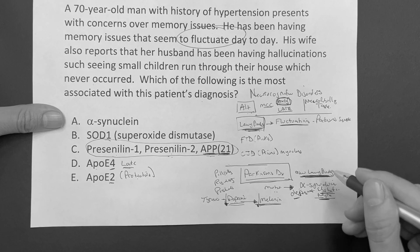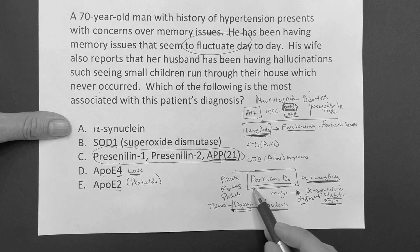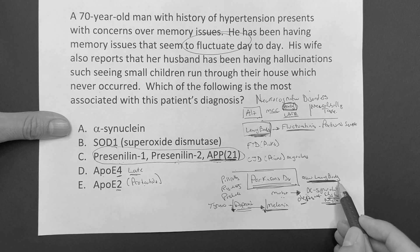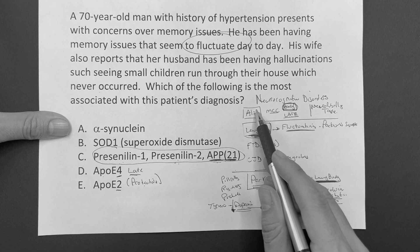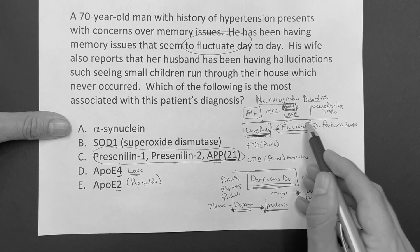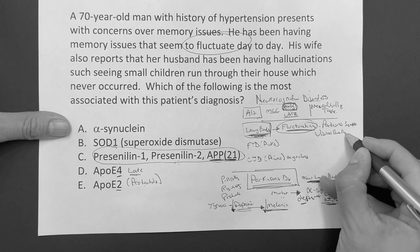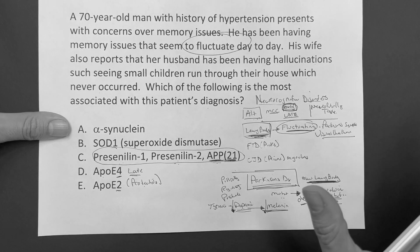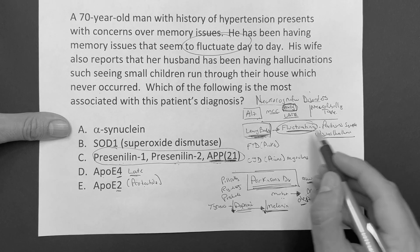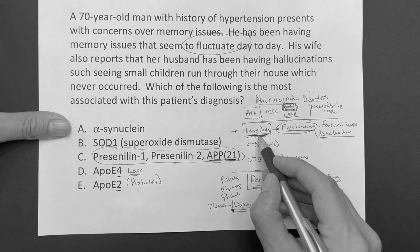So Parkinson's is associated with Lewy body dementia - the second most common neurocognitive disorder secondary to dementia. Look for the word 'fluctuating.' And of course, visual hallucinations - that's one of those key words. If you see visual hallucinations outside of delirium in a dementia patient, you've got to be thinking Lewy body.